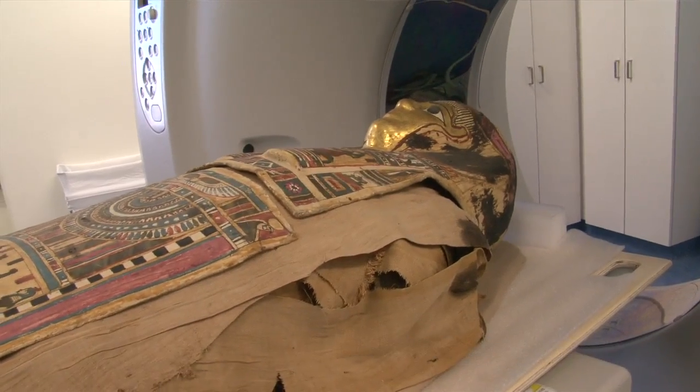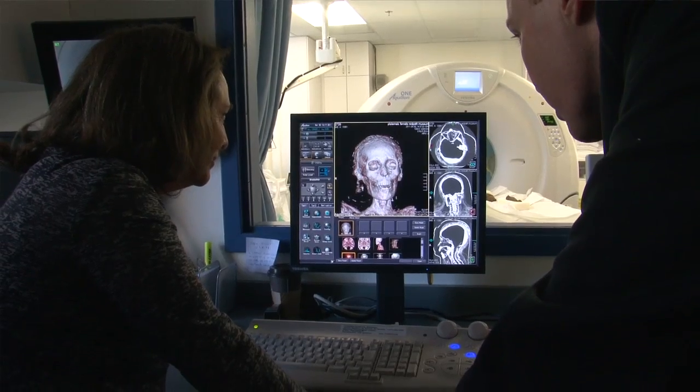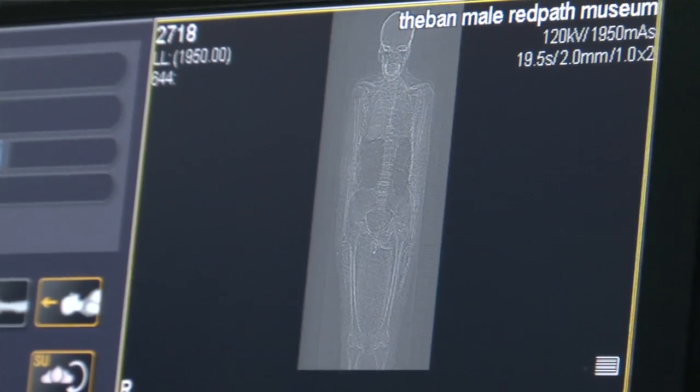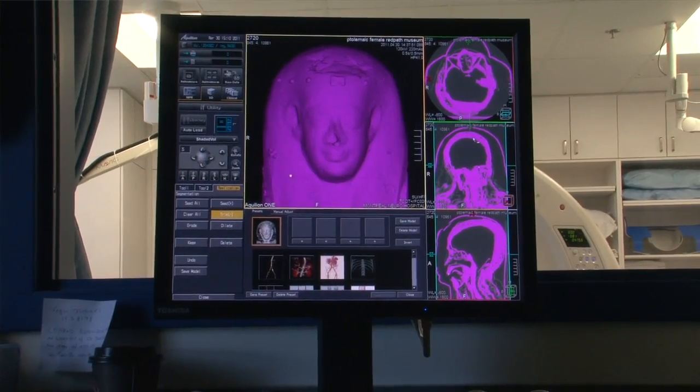These mummies have been x-rayed in the past and examined many times before. With the latest examinations we have a new level of understanding of their history. A few years ago we approached Barbara Lawson to CT scan the mummies here at McGill, and that was done at the Montreal Neurological Institute. We've been examining those scans for the last couple of years, and there have been several publications about that.